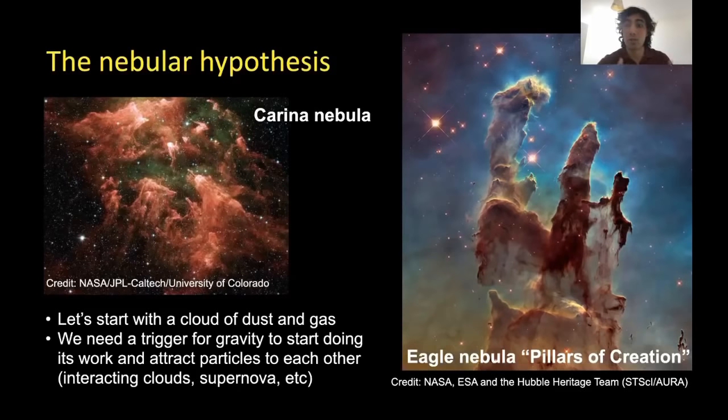In order for these nebulae to start producing stars, you need to have a gravitational collapse — a trigger where gravity starts to act and attract bodies close to each other, allowing things to grow up and create stars and other components of a planetary system, particularly planets.